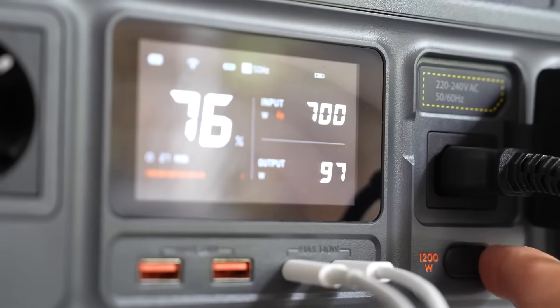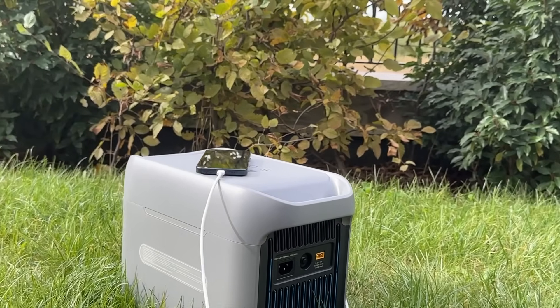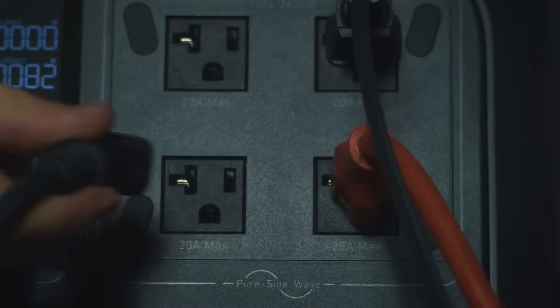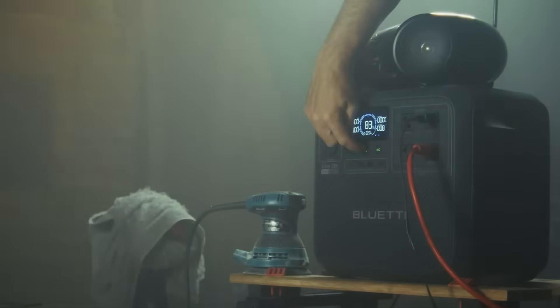We'll break down each generator's key specs, like wattage output, battery size, solar input capacity, portability, and extra functionalities, to help you choose the ideal power source for your needs. Don't forget to check the description box below for the best deals. Let's dive in and find the perfect solar generator for you.